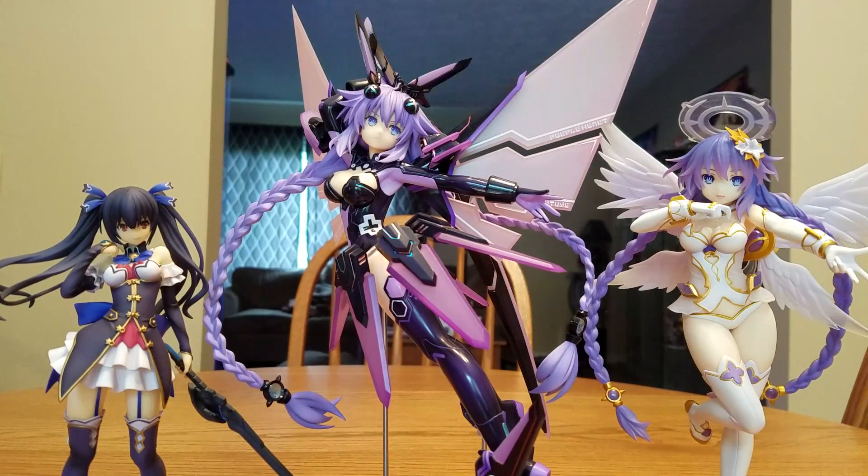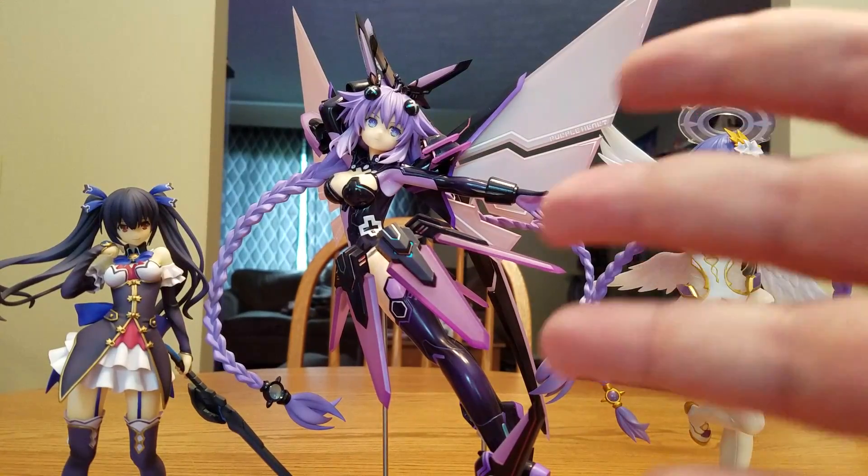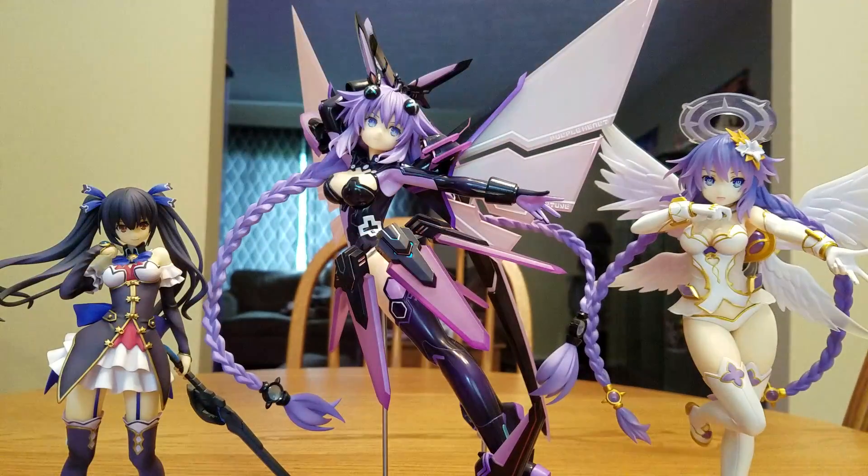Just looking at these three, they all go together. They're all from a Neptunia game. You may ask yourself, why do I have these three in front of the camera? Well, they were actually easy to get at, so I didn't have to tear apart the entire collection to get them out. We have two 1/7th scales and one 1/8th scale.